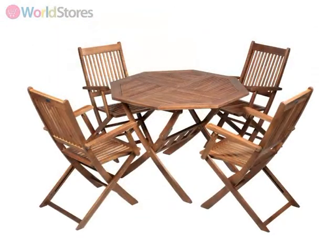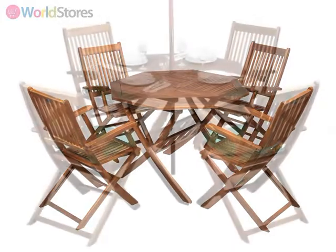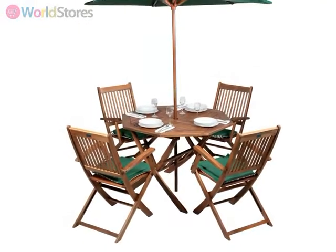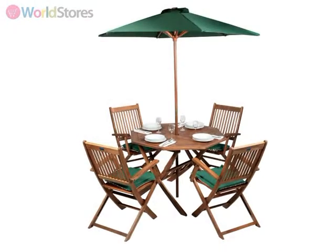It is ideal for a multifunctional garden, as it can be folded away for easy storage. To complete the look, why not team this stylish garden set with a parasol and seat cushions for the ultimate in alfresco luxury.